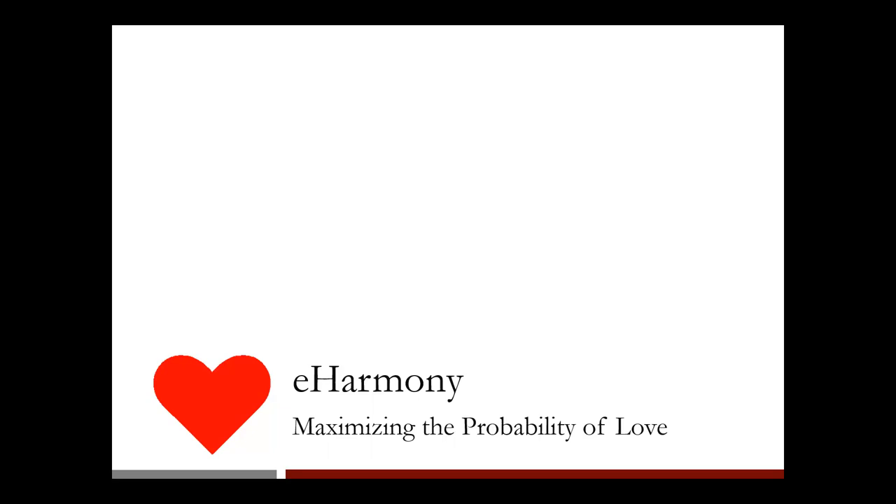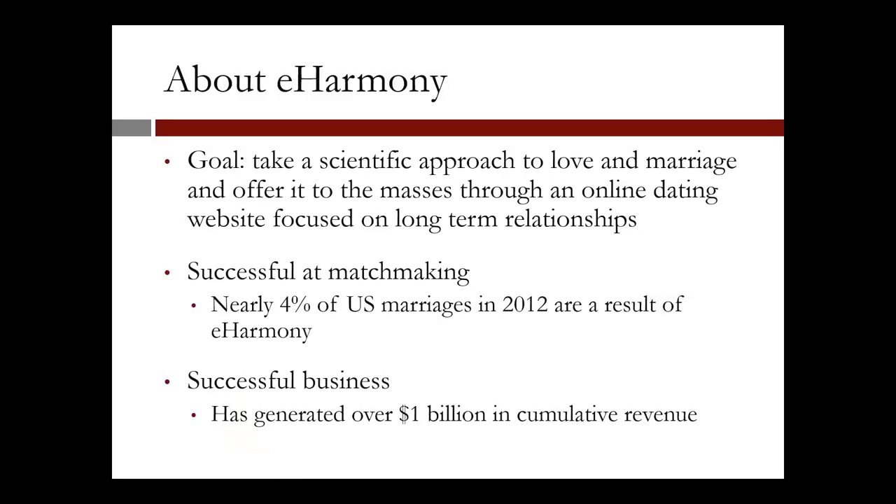In this lecture, we'll discuss how analytics, and in particular optimization, is used in online dating. Specifically, we'll discuss the story of the company eHarmony that uses optimization to maximize the probability of a successful match between compatible adults. The goal of eHarmony is to take a scientific approach to love and marriage and offer it to the masses through an online dating website focused on long-term relationships.